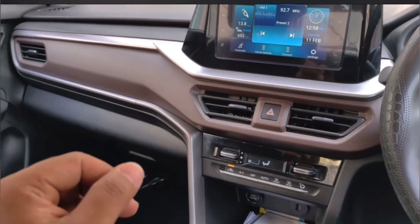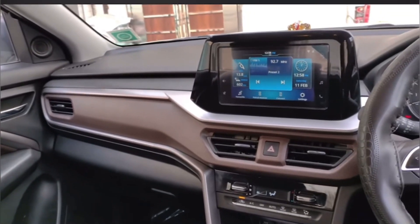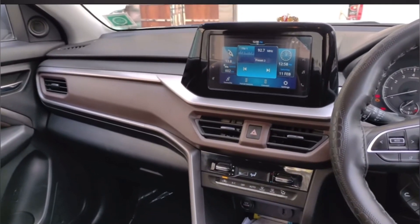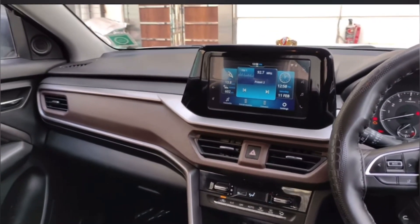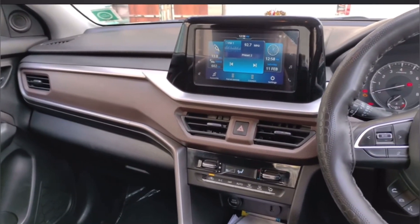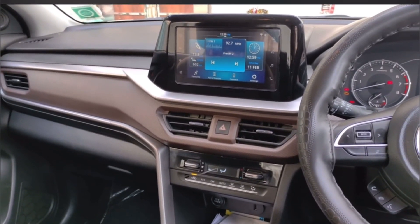So these are some negative points that I feel in this car. Otherwise, the car is very good — it has a 1500cc engine and is a very good product overall. So guys, if you agree with me you can tell me in the comment section. If you feel this car has negative points or if you disagree with me, please tell me in the comments section.